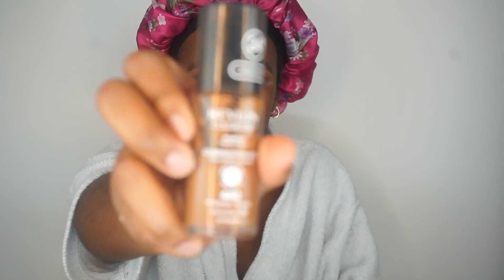The foundation I'm using is the Revlon Colorstay 24-hour formula in the shade Mahogany 440. I'll put some on the back of my hand and just take my brush and buff this in.